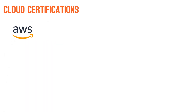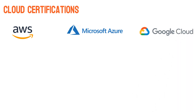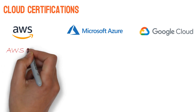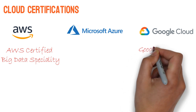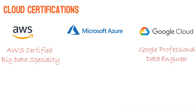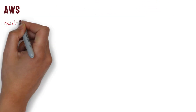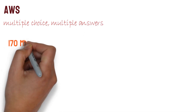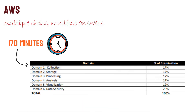All the biggest cloud vendors — Amazon, Microsoft, and Google — offer certifications especially focused on data engineering. For Amazon it's the AWS Certified Big Data Specialty certification, for Google it's the Google Professional Data Engineer certification, and for Microsoft it's the Azure Data Engineer Associate. The AWS exam is in multiple choice and multiple answer format, with 170 minutes to complete it. It mainly covers big data techniques on collection, storage, processing, analysis, visualization, and data security. The exam cost is $300.